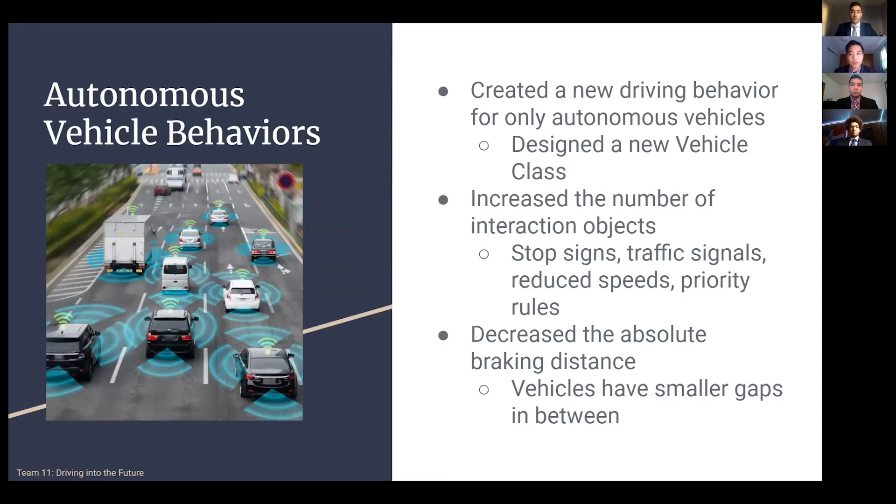A major part of our project was integrating autonomous vehicles in our models. First we began by creating a new driving behavior in a whole new vehicle class. We increased the number of interaction objects, which has to do with the stop signs, traffic signals, and priority rules. And lastly, we decreased the braking distance between cars, allowing for smaller gaps.